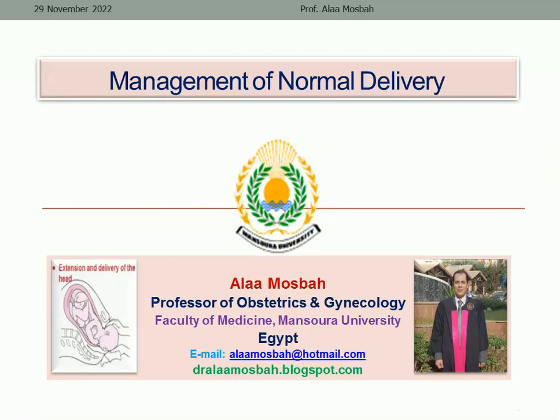Hello my dear, I'm Dr. Alaa Musbah, Professor of Obstetrics and Gynecology, Faculty of Medicine at Mansour University. Today I'm going to speak about the management of normal delivery.